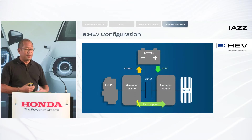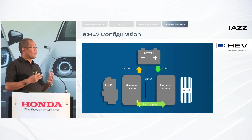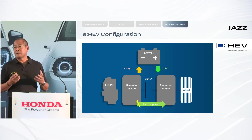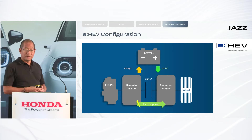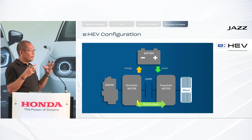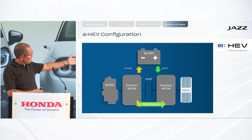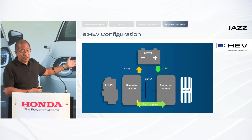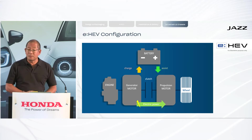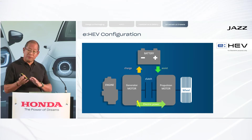Let me briefly explain the hybrid working principle in general. This is basically the same working principle as the i-MMD you can find in the CR-V hybrid, but every component has been redesigned and made much more compact. On the left side we have the petrol engine, which is connected to the generator and drives it, and on the right side we have the propulsion motor which is connected to the wheels.